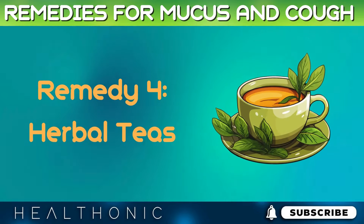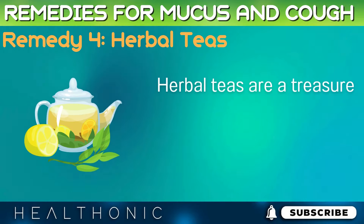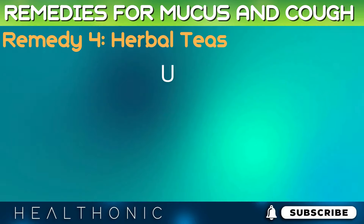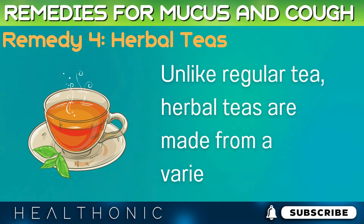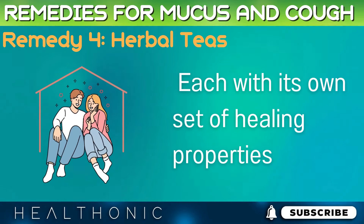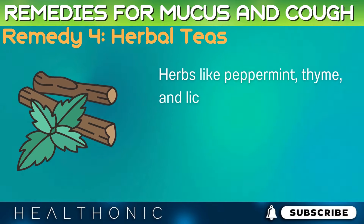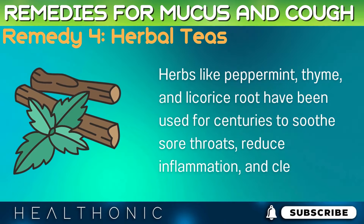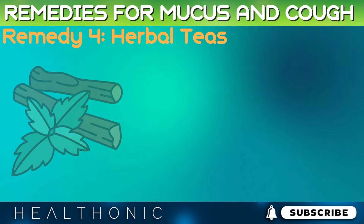Remedy 4: Herbal Teas. Herbal teas are a treasure chest of benefits for those suffering from cough and congestion. Unlike regular tea, herbal teas are made from a variety of plants, each with its own set of healing properties. Herbs like peppermint, thyme, and licorice root have been used for centuries to soothe sore throats, reduce inflammation, and clear airways.